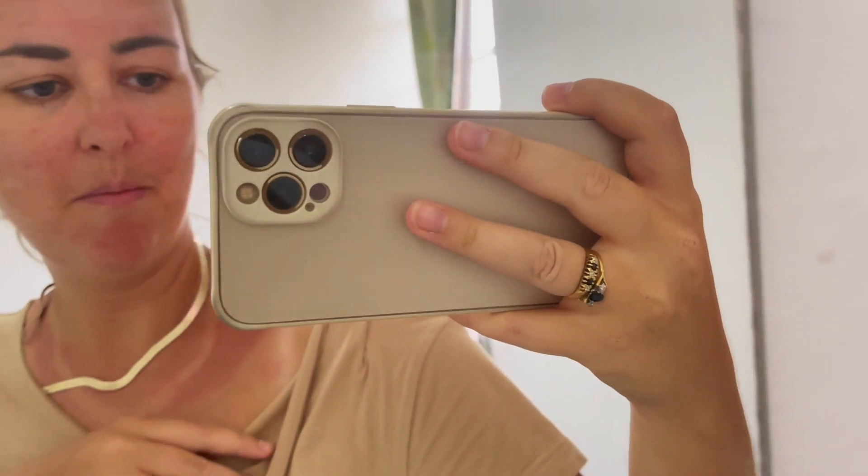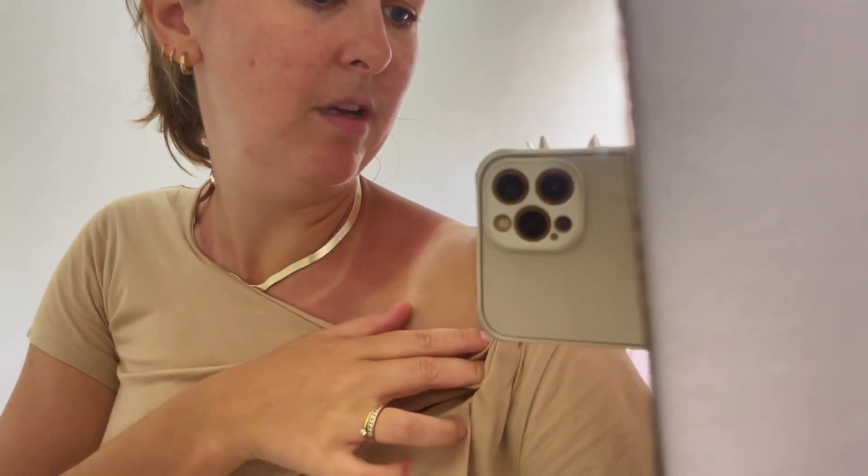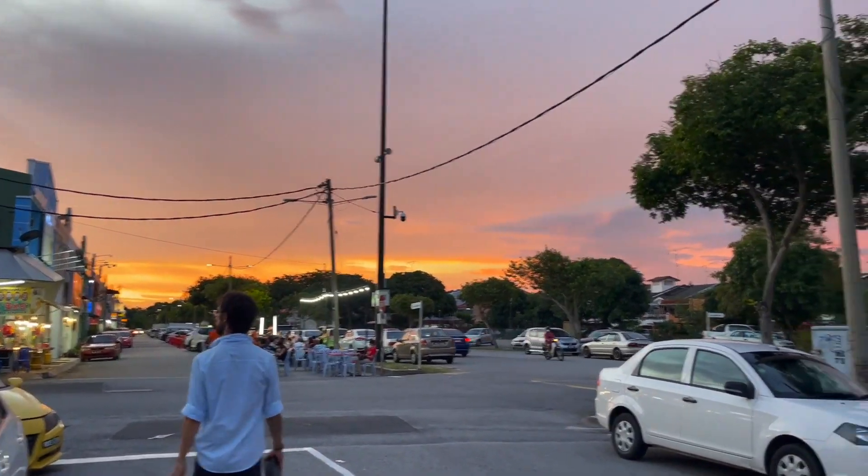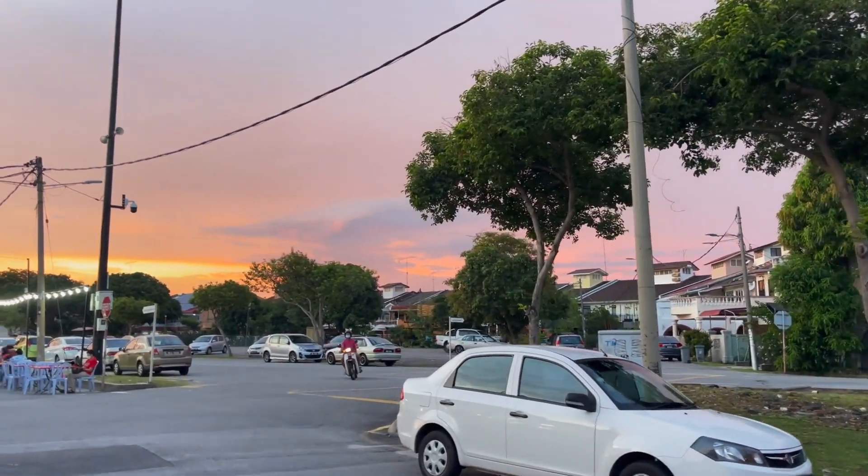I think we're now gonna chill for a bit and then maybe go out later on for dinner somewhere. That is a good old tan. We're just coming out for sunset and about to get some dinner. Jeremy's got a call in about an hour so we need to be quick.